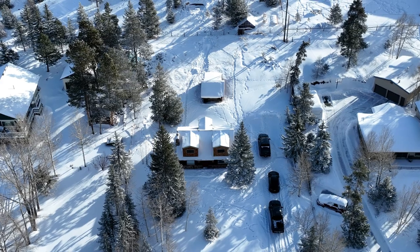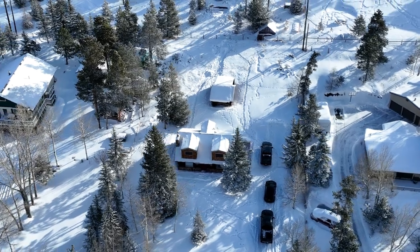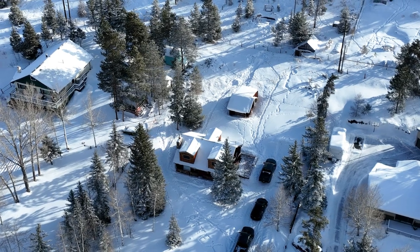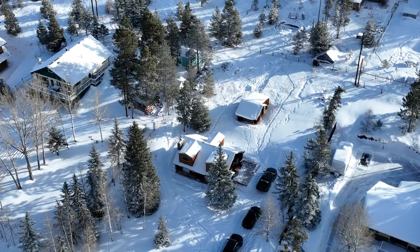Avoid service and platform fees by booking directly on our website. You can also book this home on Vrbo, Airbnb, and booking.com. The mountains are calling and we look forward to hosting you.